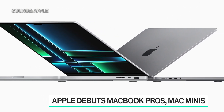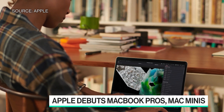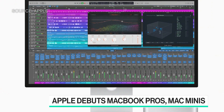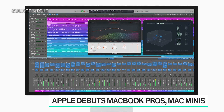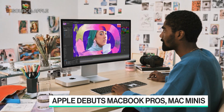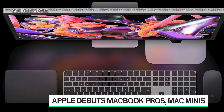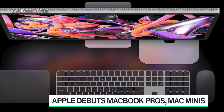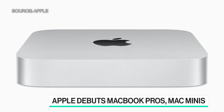Why are these so significant? Well, they introduce the new generation of Apple's chips. The Mac Mini gets the same M2 chip launched in the MacBook Air and the low-end 13-inch MacBook Pro last year. The CPU is the chip for main performance and overall speed, while the GPU handles graphics, video editing, and stuff of that nature.